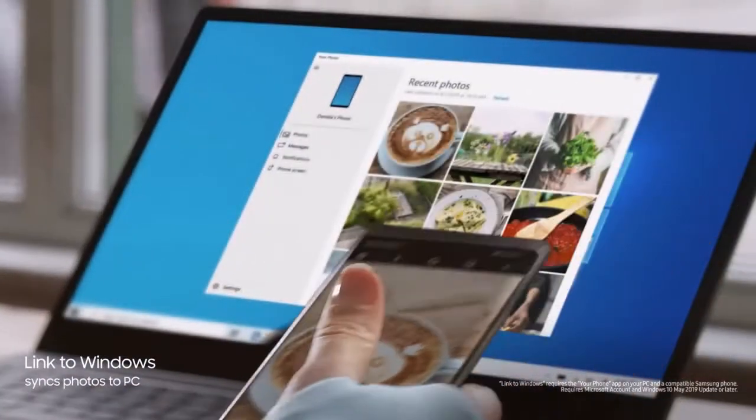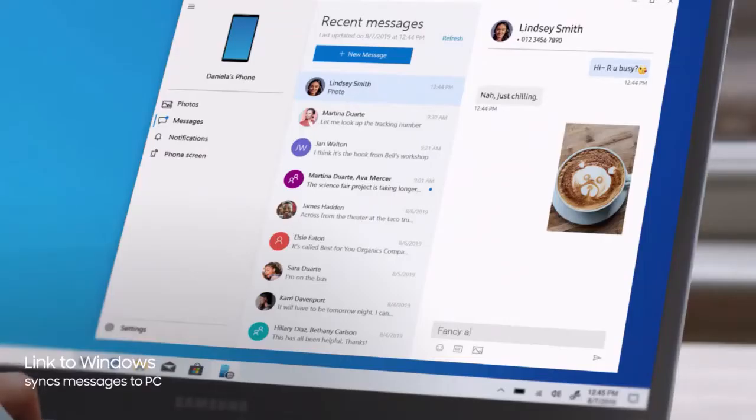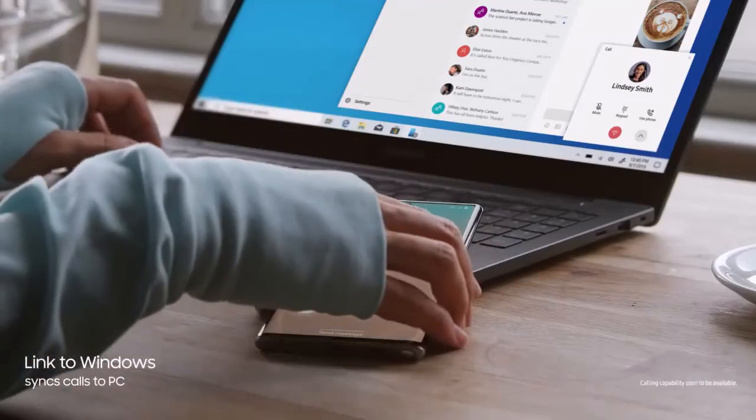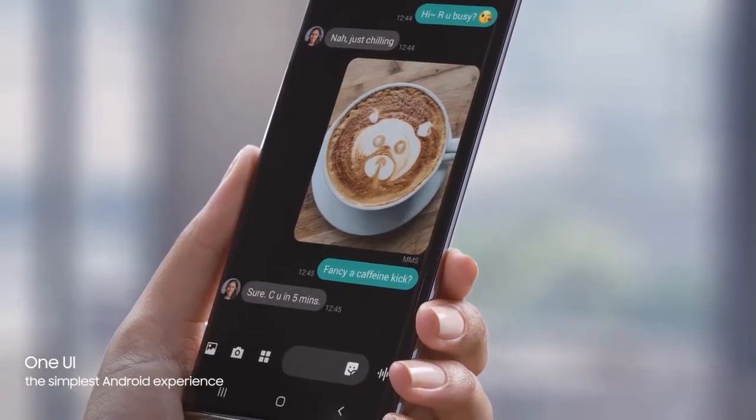And your recent files will sync to desktop, thanks to our new Microsoft partnership. Link to Windows gives you PC mobile continuity, so your computer recognizes Note 10, providing instant access to your mobile content via desktop. While the revolutionized Android interface simplifies your on-screen experience.